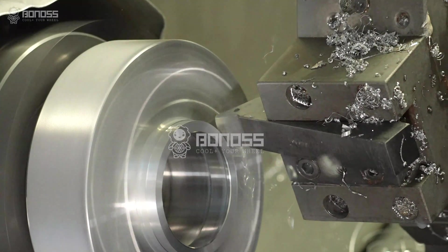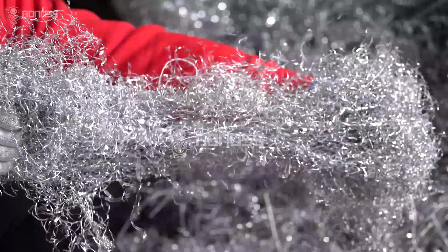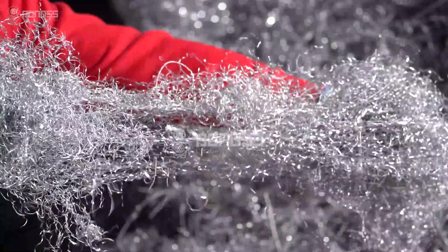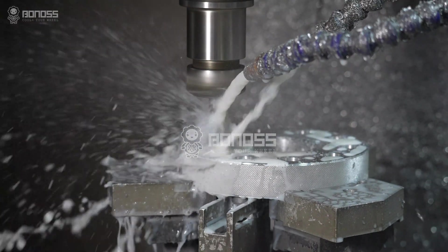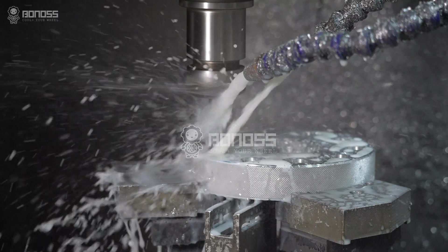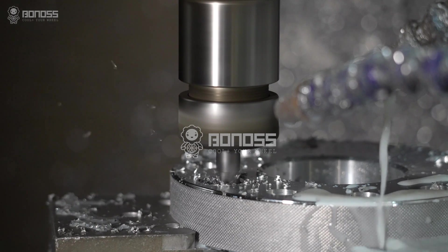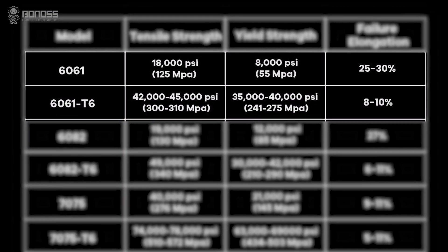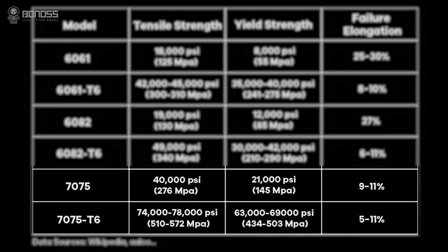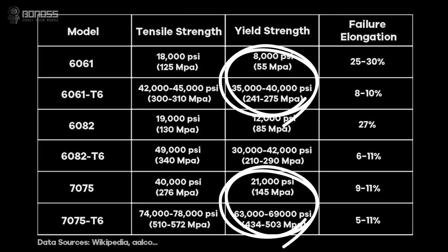Bonus manufacturer-produced wheel spacers are made of high-grade Forged 7075-T6 aluminum alloy, which features many desirable properties such as high-strength wear resistance, excellent toughness, impact resistance, and high-temperature resistance. This metal performs with good mechanical properties. Compared with ordinary aluminum alloy, 7075 materials have tensile strength and yield strength about five times higher.